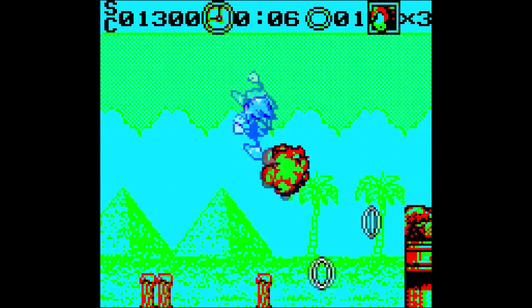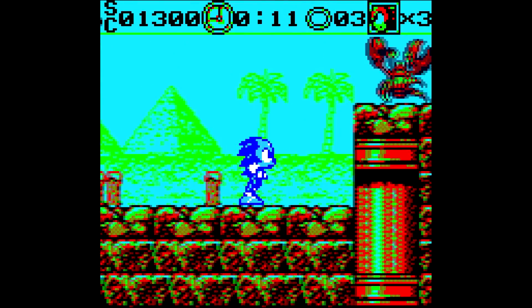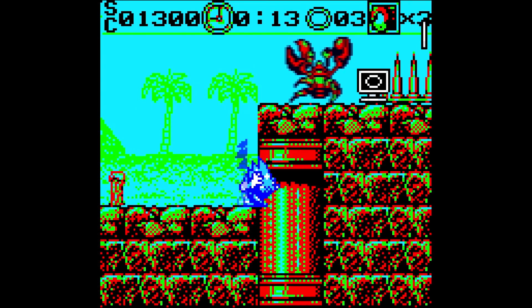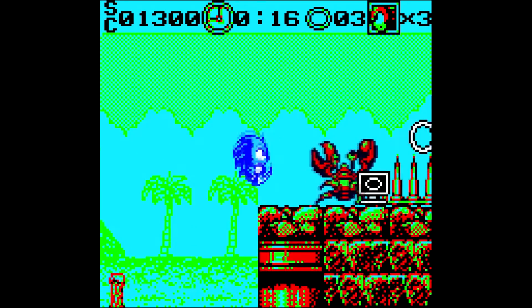I guess his spine probably just doesn't hit the edge of his sprite, and they just made the whole sprite box the collision. Wonderful.